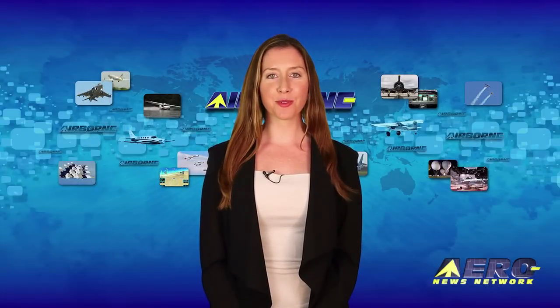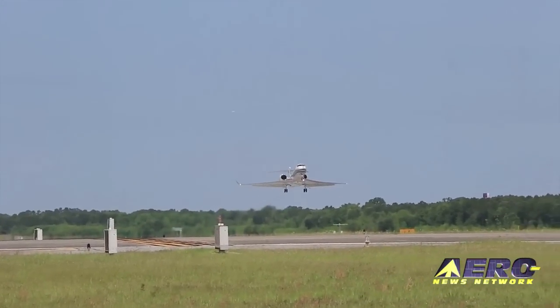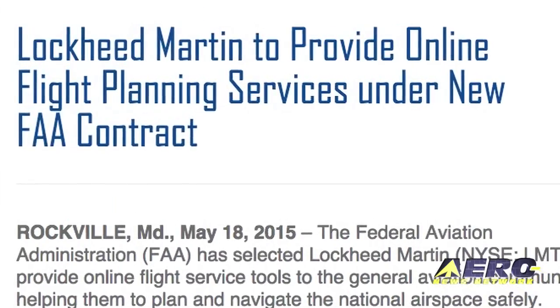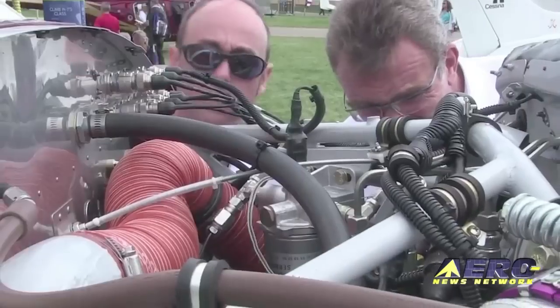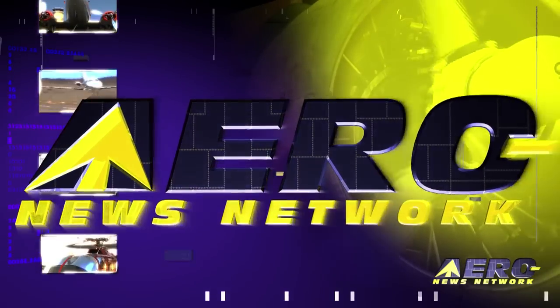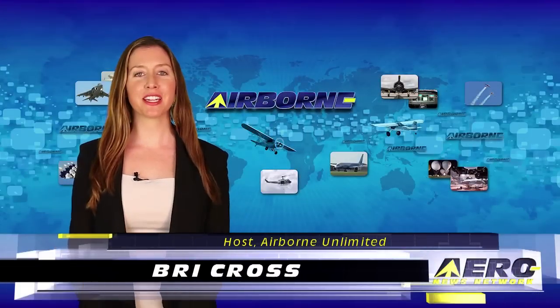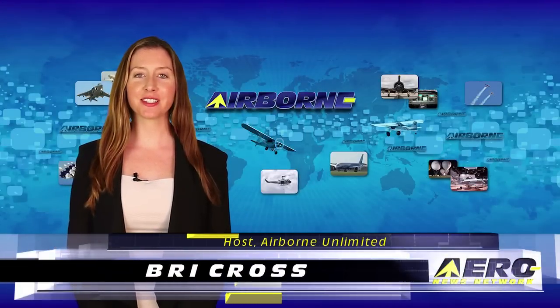Coming up on today's episode of Airborne Unlimited: the Gulfstream G500 makes its first flight, Lockheed Martin picks up the DUATS contract, and Cessna halts their diesel Skylane program. I'm Brie Cross, it is May 19th, 2015, and this is Airborne Unlimited.